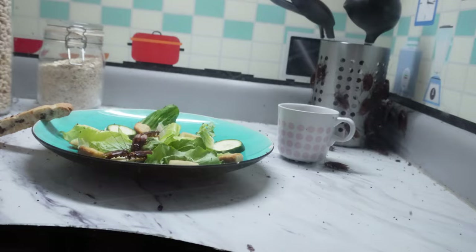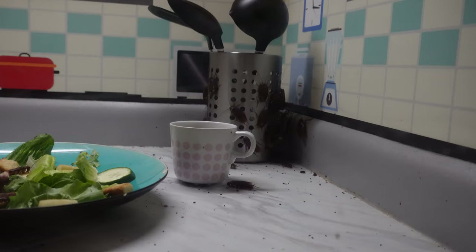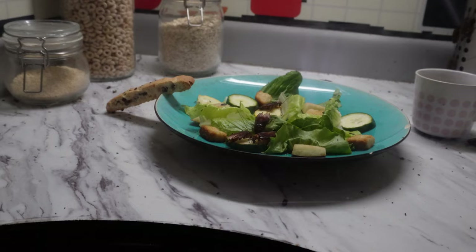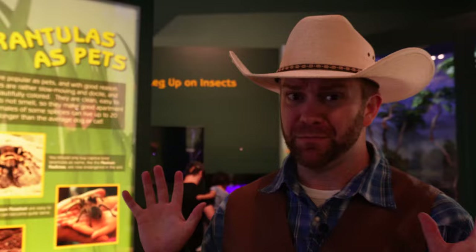Have you guys ever seen a roach before? There's a whole bunch of them in there. I'm glad they're in there and not in our kitchen or somewhere. Look at the back there — all over the spatulas and spoons. That's why we never leave a mess in the kitchen. We always clean up after ourselves and don't leave food lying around, because these little creepy crawlers will sneak out there and try to eat up everything you leave behind. And you don't want them in your house, right? It just gives me the heebie-jeebies thinking about it.